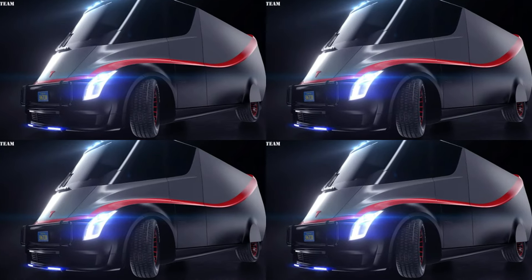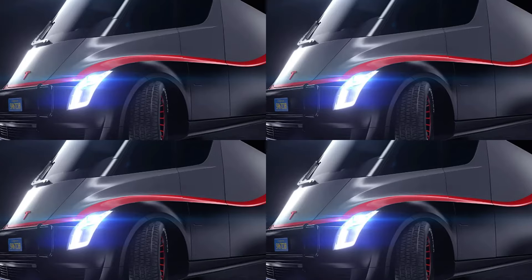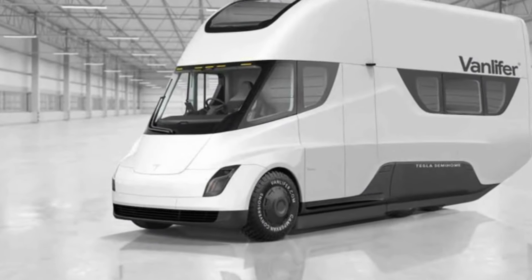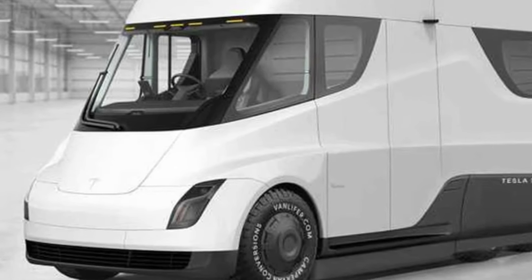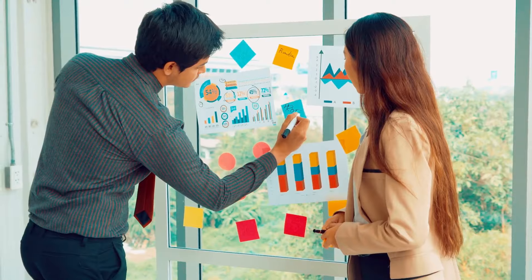So, let's talk about this Tesla van. First off, it's important to note that while Tesla hasn't officially announced it yet, there's been a lot of buzz in the industry. We're expecting to see this hit the roads as early as next year — that's right around the corner. Now, let's break down what makes this van so special.